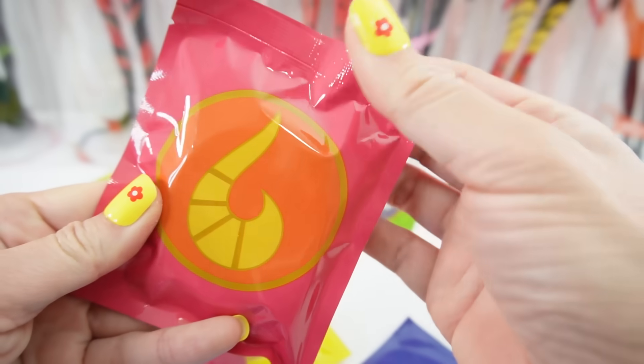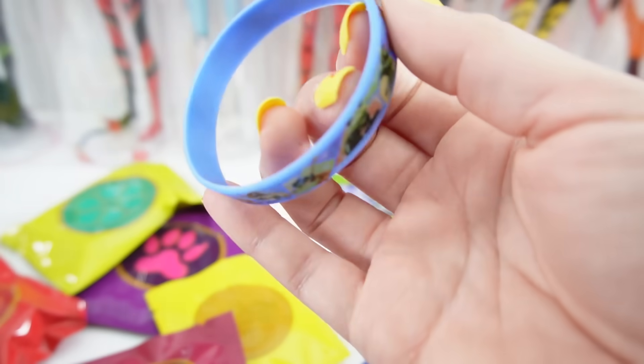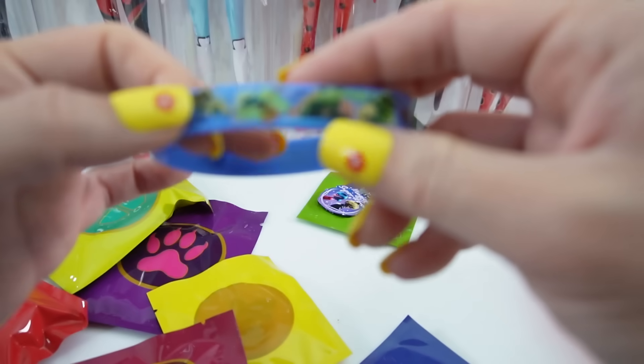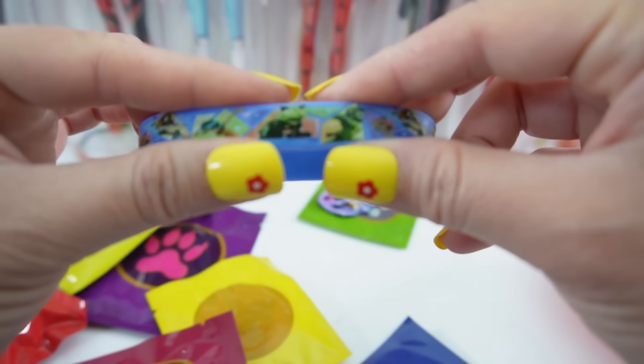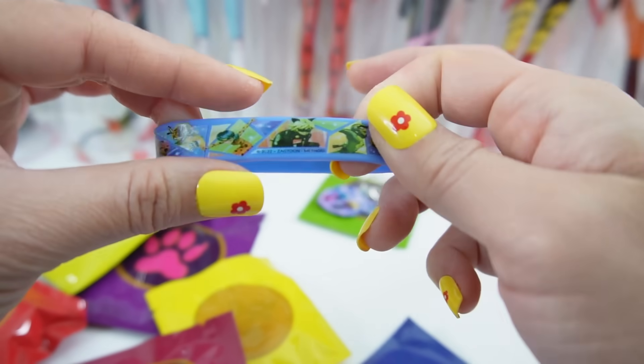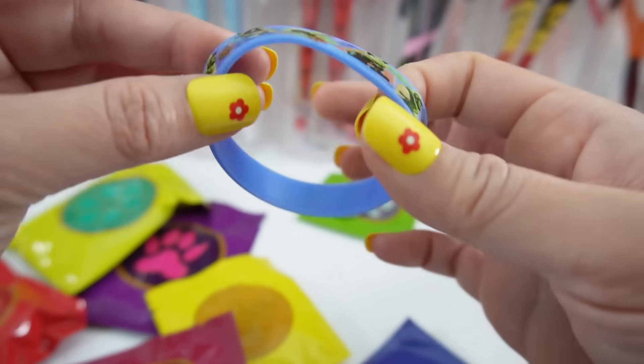Next let's do the Fox Miraculous for Rena Rouge. We got a bracelet — one of those rubber bracelets — and it has our heroes on it. We have Carapace, Cat Noir, Ladybug, Rena Rouge, and Tikki. I think Tikki is the only Kwami on here.